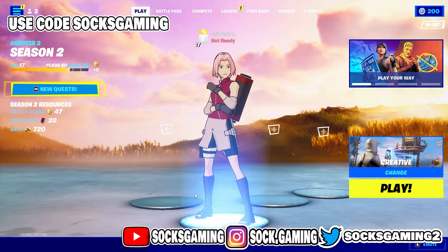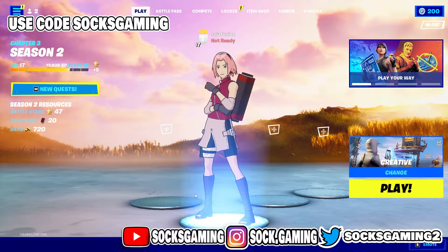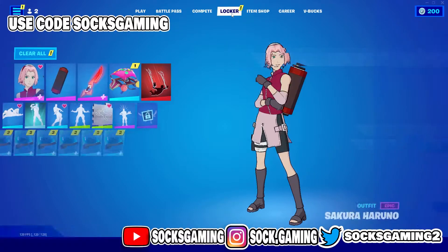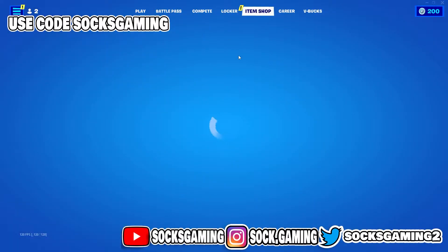What's up, what's going on guys, back with another item shop prediction video. Today we're going to be taking a look at the Fortnite item shop and seeing what's to come.